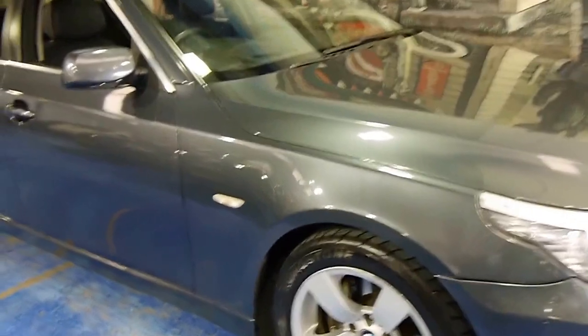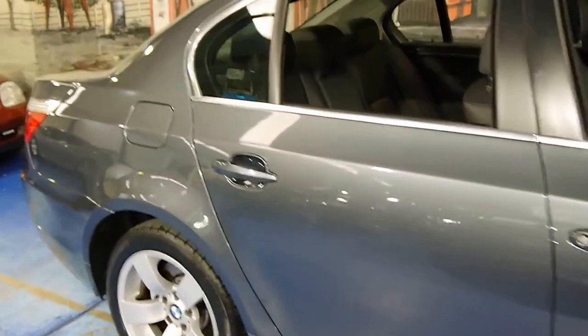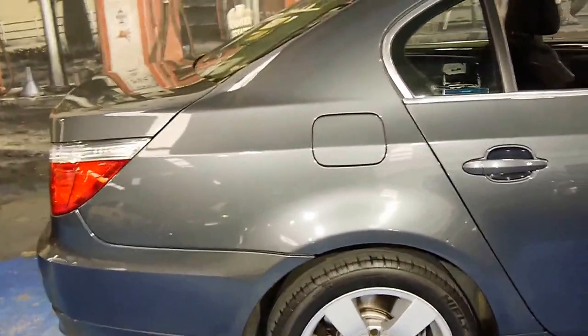This 2008 BMW 520d is an update series. My name is Philip Tarrant and I'm going to talk to you a little bit more about this car.